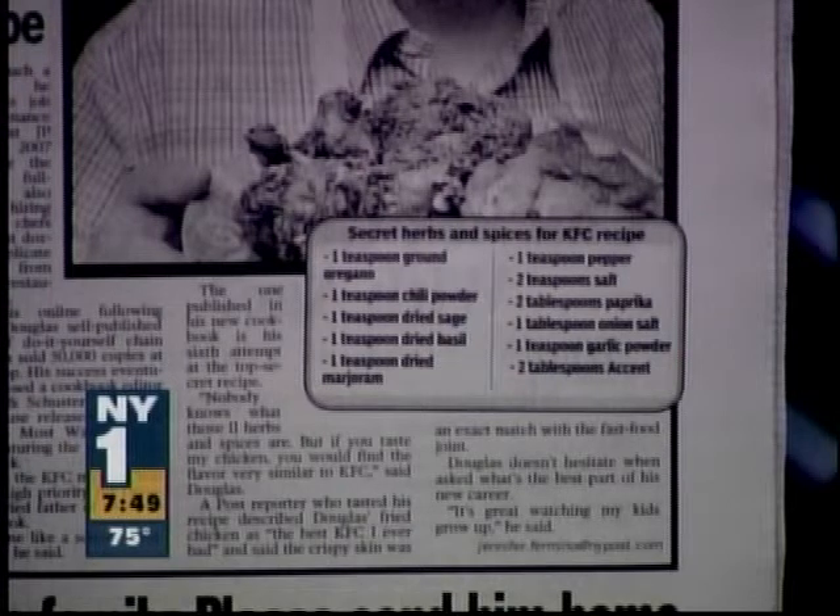He doesn't know for sure, but he spent a lot of time experimenting and believes that he has replicated the classic Colonel Sanders' 11 herbs and spices recipe. And if you want to make KFC replica chicken at home, that's how you do it.